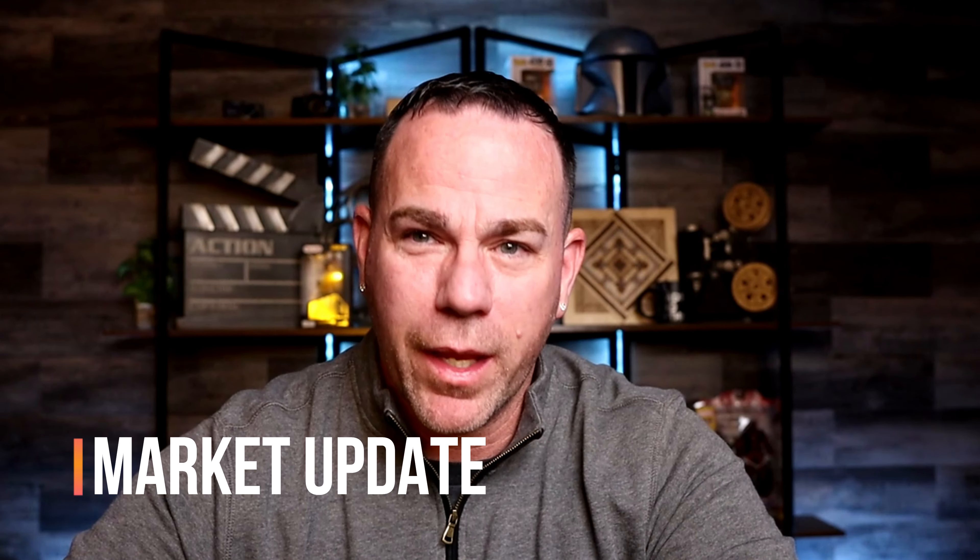Hey guys, welcome back to the channel. Today's video is going to be a market update video for the greater Brighton area. The goal of this video is just to help you understand how the market works and give you some statistics to help determine where the market is actually going. I hope you enjoy this kind of content.